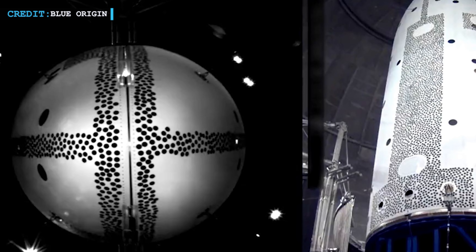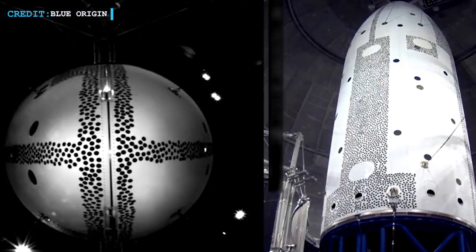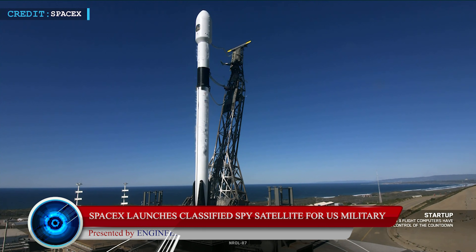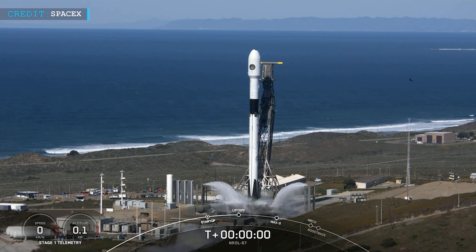This recent payload fairing test raises hopes for an orbital launch attempt late this year or early next year. Now let's move to an update regarding spy satellites SpaceX is dealing with these days. SpaceX launched another Falcon 9 rocket from California on Wednesday, two days after launching an Italian remote sensing satellite from Florida. This one was carrying a classified National Reconnaissance Office spy satellite.